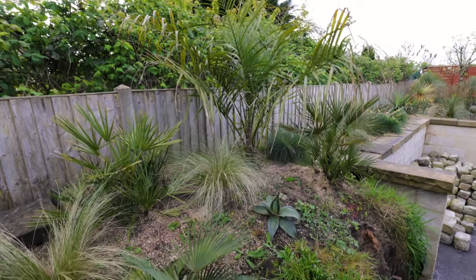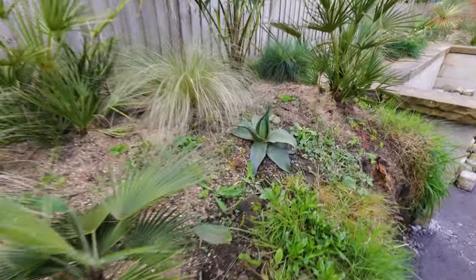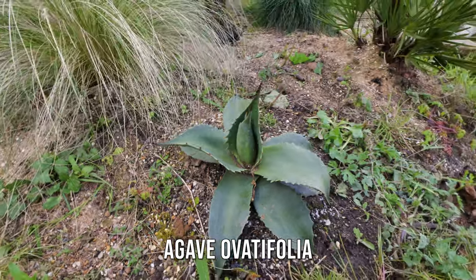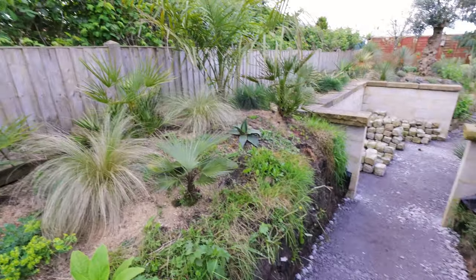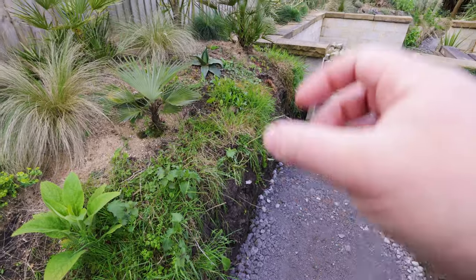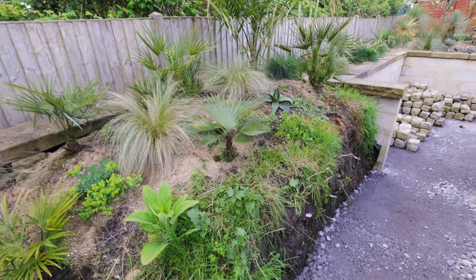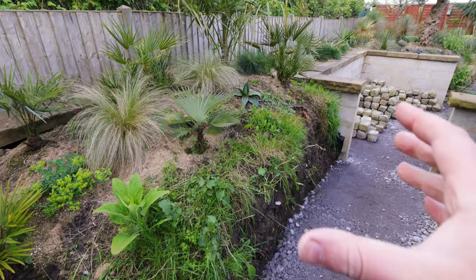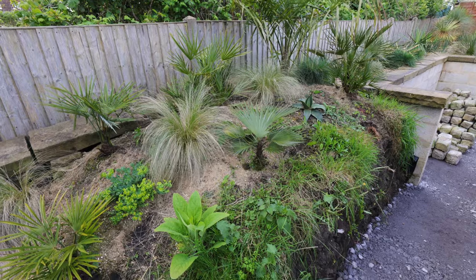All in all the plants in this border, including that Agave attenuata which didn't get protected other than a little pot put over the top when it was cold, have done very well. I don't want to take too many of the weeds off just yet, but as I put the wall in down this side I'll be able to remove more of them without the soil completely falling apart. Once that wall is finished and the cobbles are put in, and once I can take out some of those weeds and replace them with gravel, this part of the garden really will look fantastic.